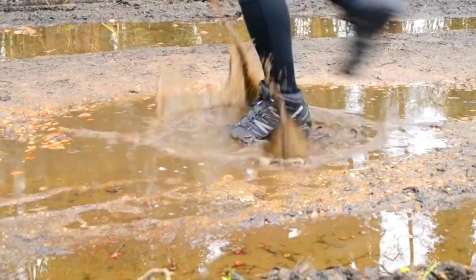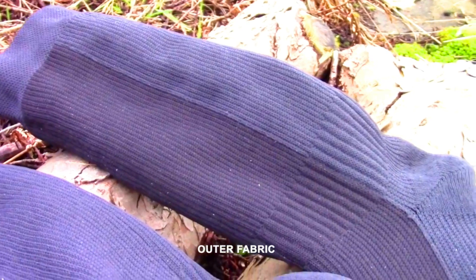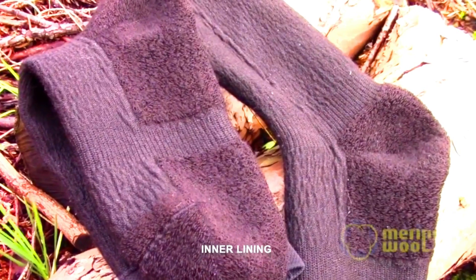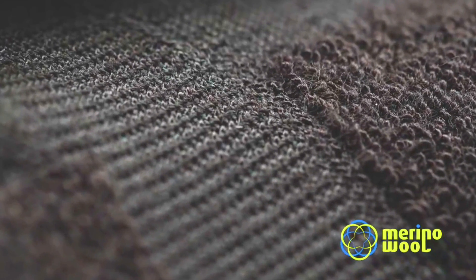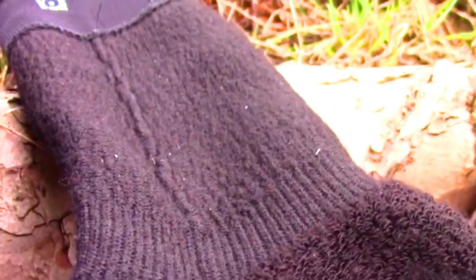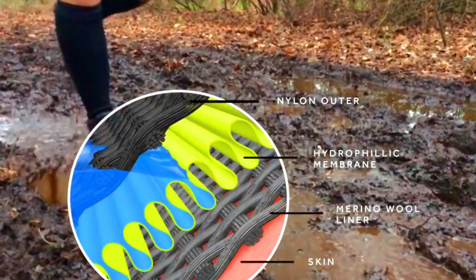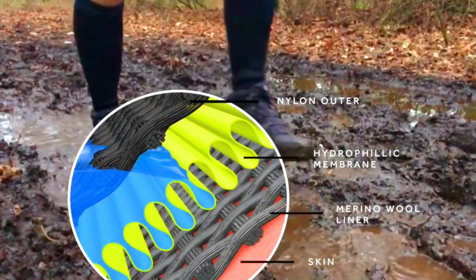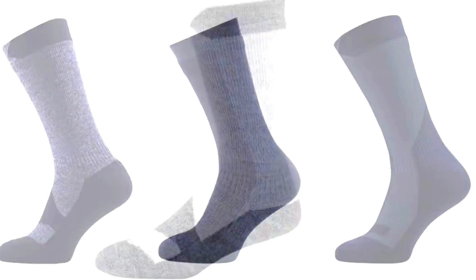SEALSKINZ. SEALSKINZ is a British company that makes waterproof socks and gloves. The company was founded in 2006 by Mariam Newland, a British outdoorsman who was frustrated with his socks always getting wet. SEALSKINZ socks are made with a variety of materials including merino wool, nylon, and spandex. The socks have a three-layer construction that includes a waterproof membrane, a wicking liner, and a durable outer layer. SEALSKINZ socks are popular with a variety of outdoor enthusiasts including hikers, campers, hunters, and cyclists. The socks are also popular with people who work in wet or cold environments such as construction workers and farmers. If you are looking for a pair of waterproof and durable socks, SEALSKINZ is a great option, and they come in many different styles and colors.